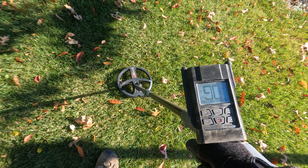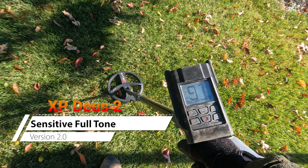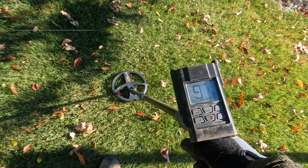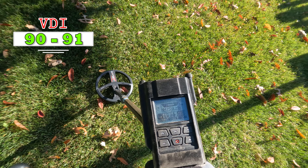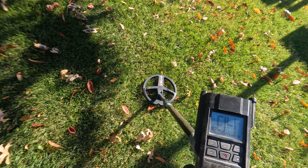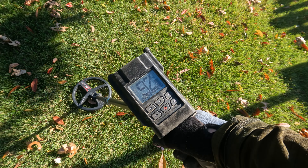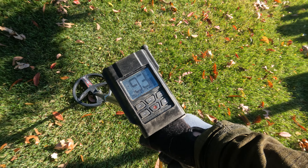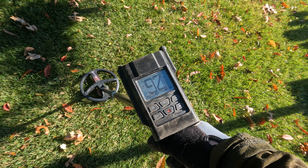I moved back to Sensitive Full Tone with my regular settings. I got a 90 and then nothing. So we're gonna dig - really good signal - and see. I'm gonna do it live so we can see what it is together.